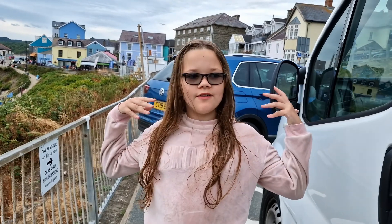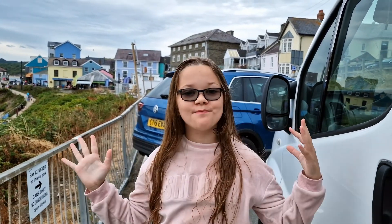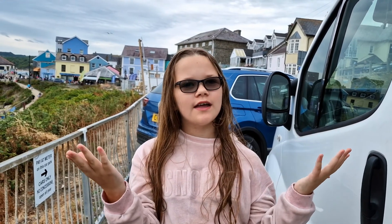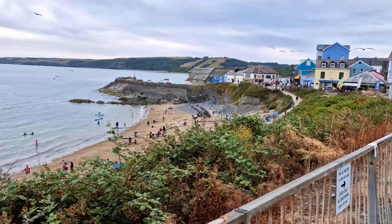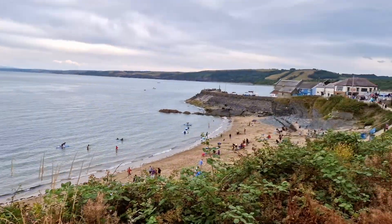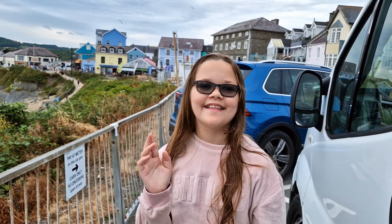Alright guys, this is where we've been staying in New Quay. We've got a lovely spot here and we got here at 6 in the morning so we could try and get the best spot, which I think worked really well. It was £4.20 for the whole day to stay here, but we're not allowed to stay here overnight, that's why we came here at 6 in the morning.